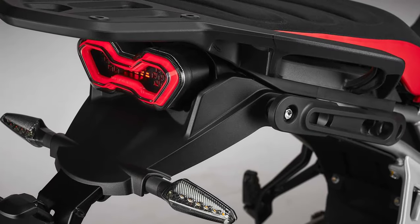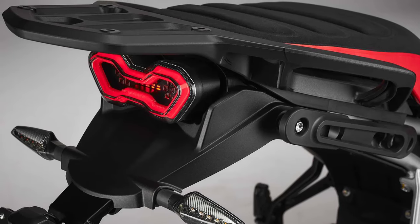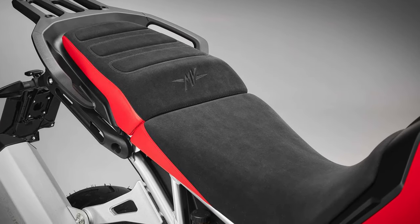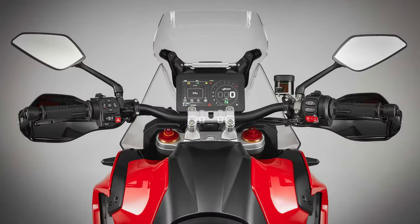Let's not forget about comfort. Long days in the saddle are no problem thanks to the Enduro Veloce's ergonomic design and adjustable components. Whether you're embarking on a weekend getaway or a cross-country expedition, this bike keeps you comfortable and in control every step of the way.